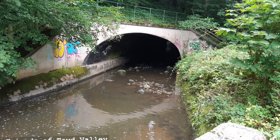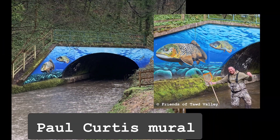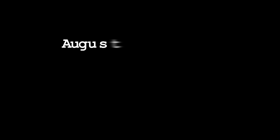As a totem to the recovery of the Tawd, a Paul Curtis mural was commissioned, and is a bold reminder of the life that swims in the river. But one year on, I was anxious to find any signs of recovery for the Tawd's wild trout.